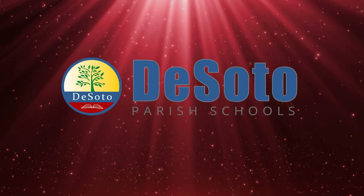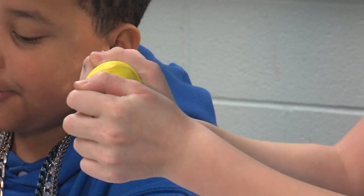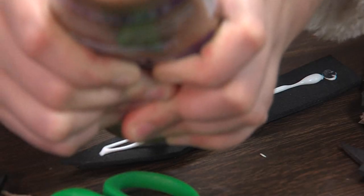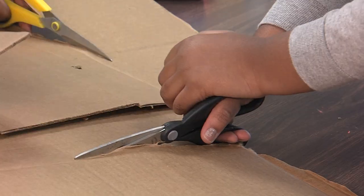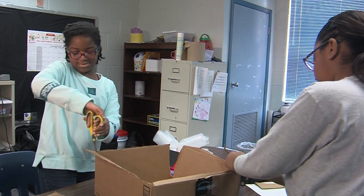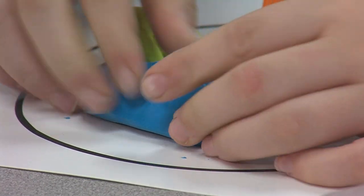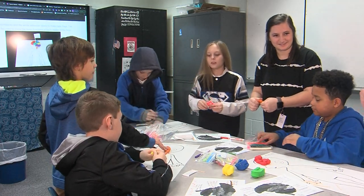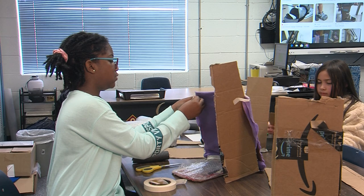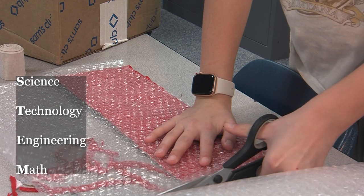Let's meet the students, teachers, and staff who are helping make the DeSoto difference. A fistful of clay, a tube of glue, a pair of scissors fighting its way through cardboard — these are not arts and crafts classes. They are STEM classes, offered at every DeSoto Parish school. The STEM curriculum teaches students about science, technology, engineering, and math.